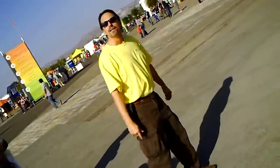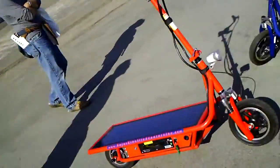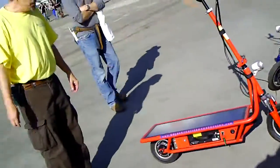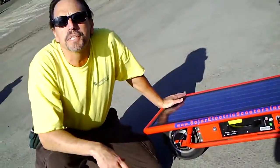Hey Tony, I've heard that you're the designer of this solar powered electric scooter we've got over here. Could you tell me a little bit about it? You betcha. So we designed this solar electric scooter for short range transportation.